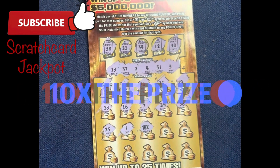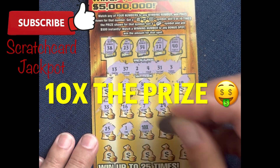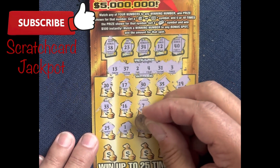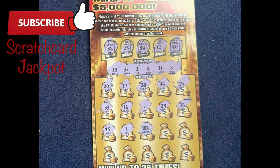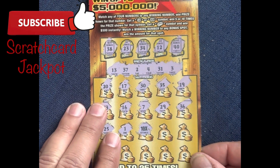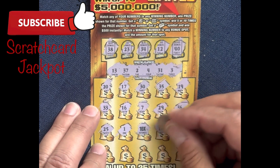Times 10 again! Holy moly, you have got to be kidding me — look at this! Three tickets, three wins. Second times 10 — come on! You've got to do it now, Gold Rush Limited!